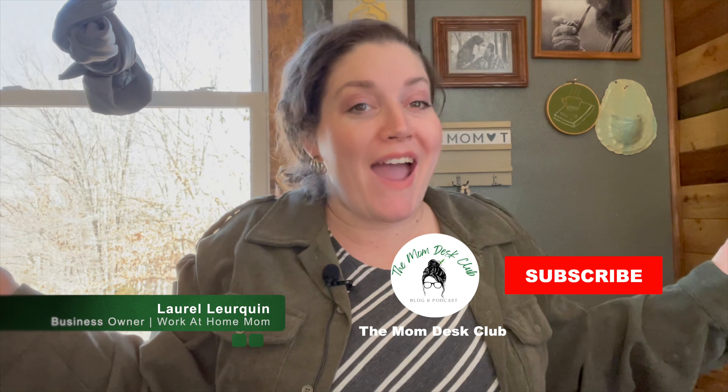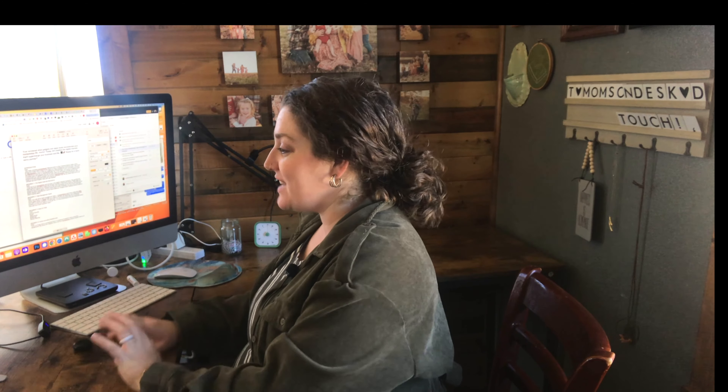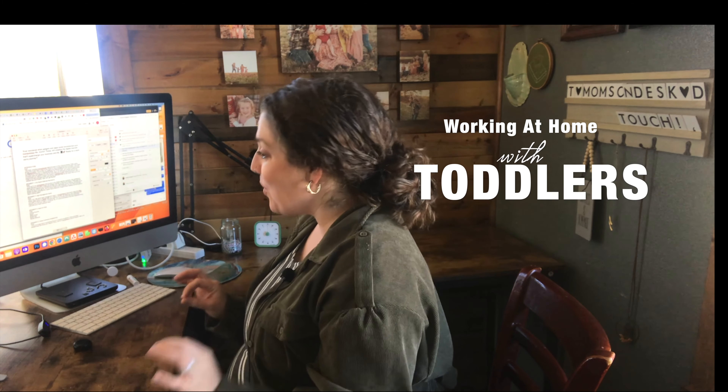Hey there, amazing work-at-home moms. Thank you for joining us here at the Mom Desk Club. My name is Laurel, and you are here at my desk. We're going to just have a quick little coffee break as we get ready to dive into all things work-at-home mom-related. This season, we have been discussing all things working at home with toddlers, which is quite the circus. And I have got plenty of experience with plenty of toddlers, so I am right here in the trenches with you.